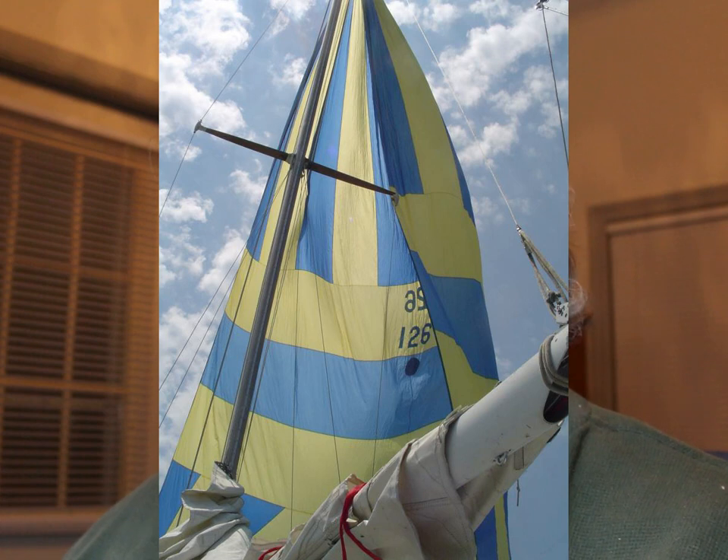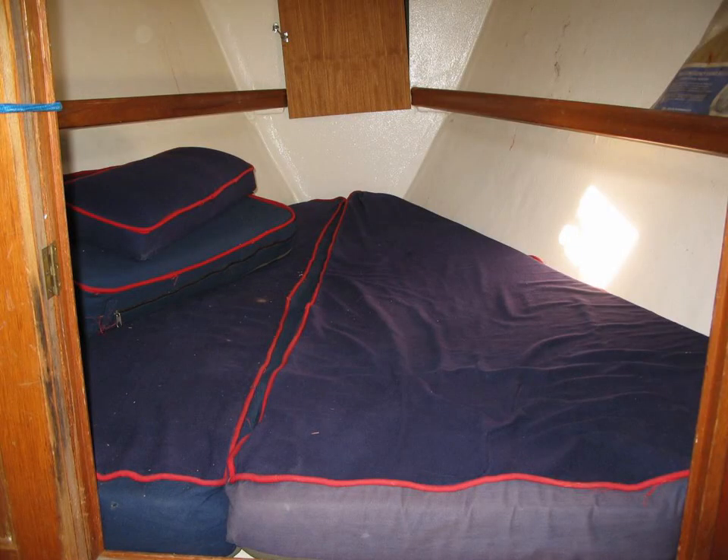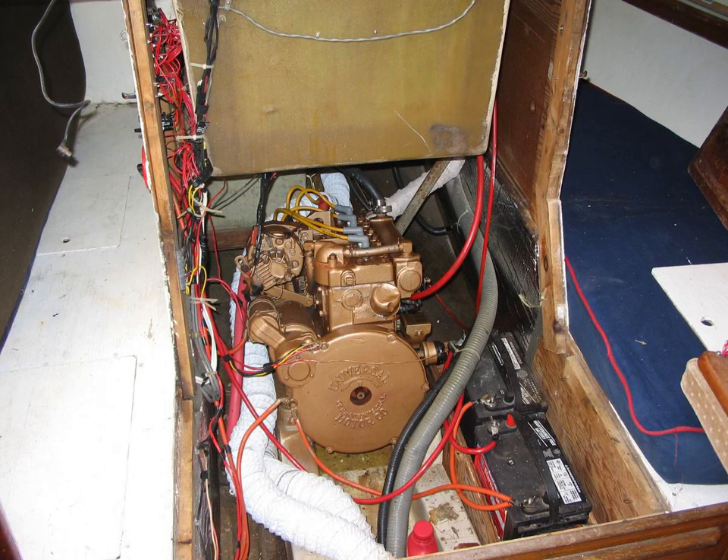Here's a picture of it flying a spinnaker — pretty nice. Let's take a look inside. Here's a picture of the V-berth, which looks pretty good. Here's a picture of the Perkins 104 — that's a gasoline-powered engine, just like mine. It's got an engine battery and a house battery.